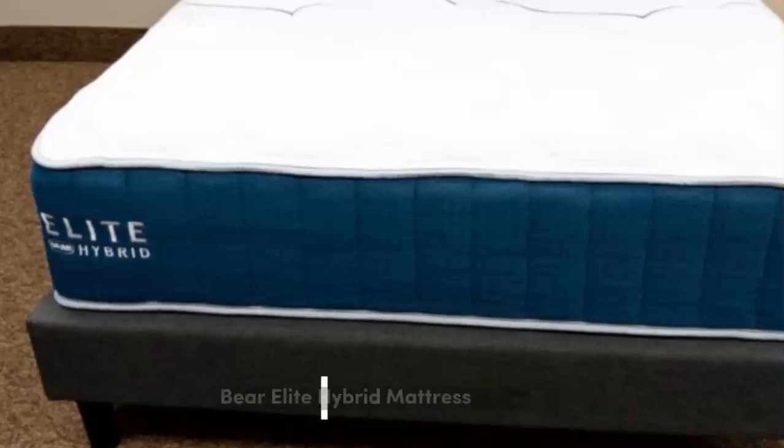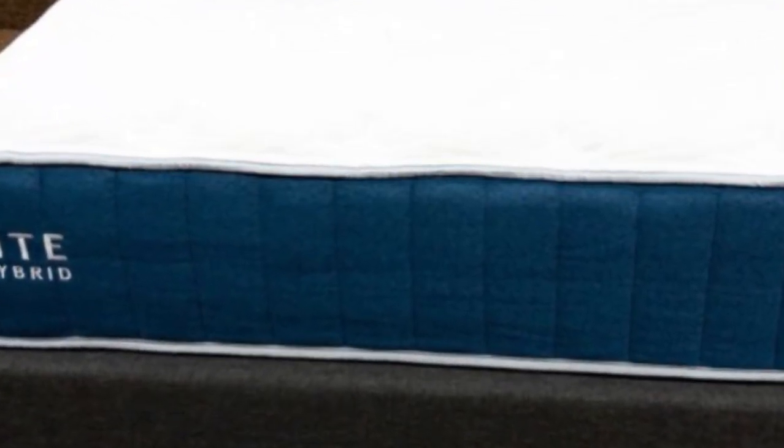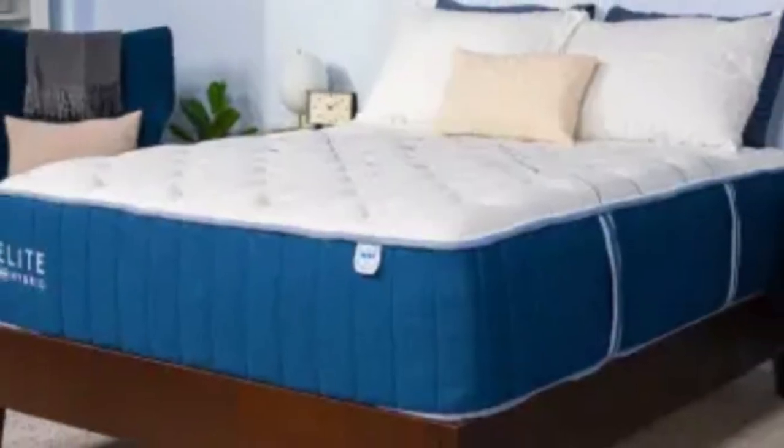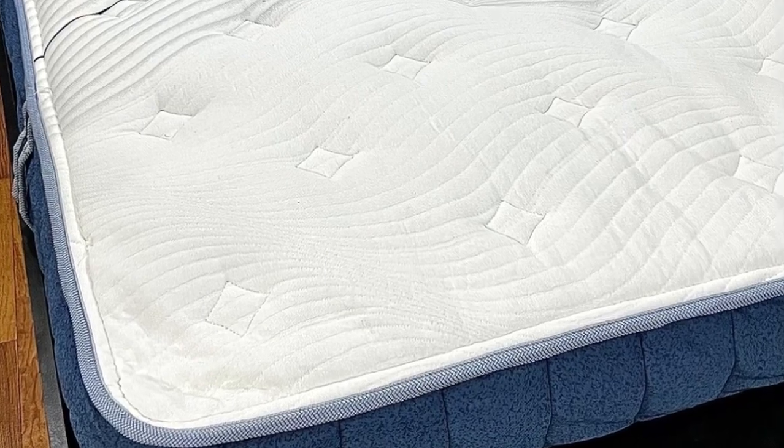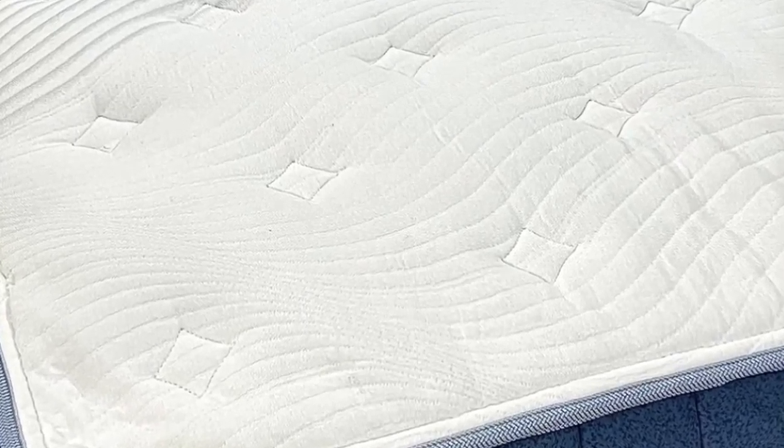Number 2: As a company, Bear prioritizes rest and recovery. The Bear mattress is made especially for athletes, but anyone can benefit from its top-tier pressure relief. The secret, of course, is the Bear's memory foam construction.